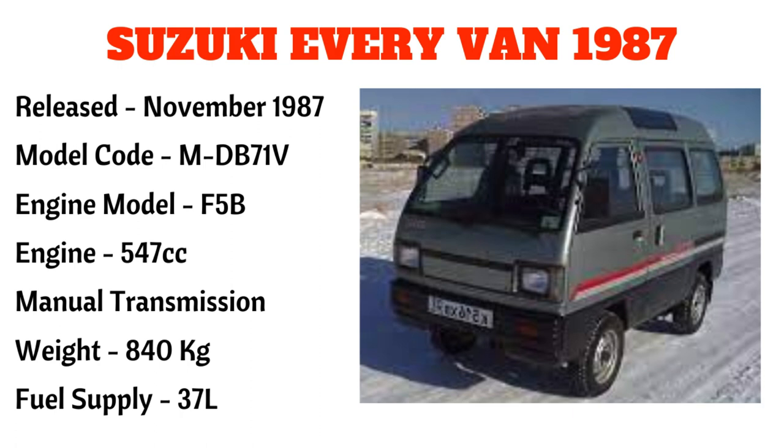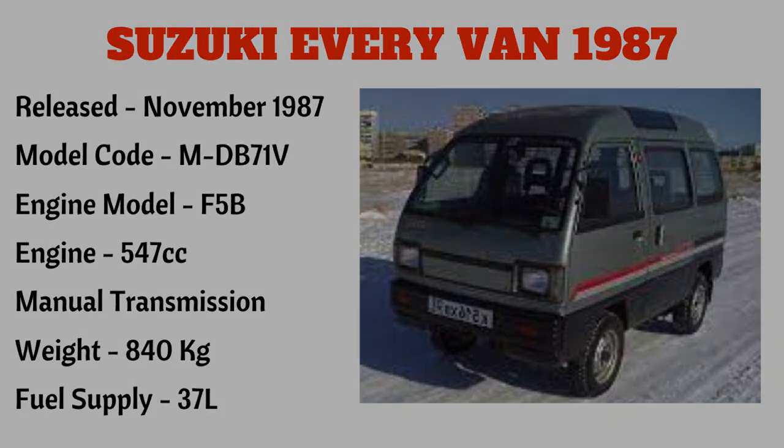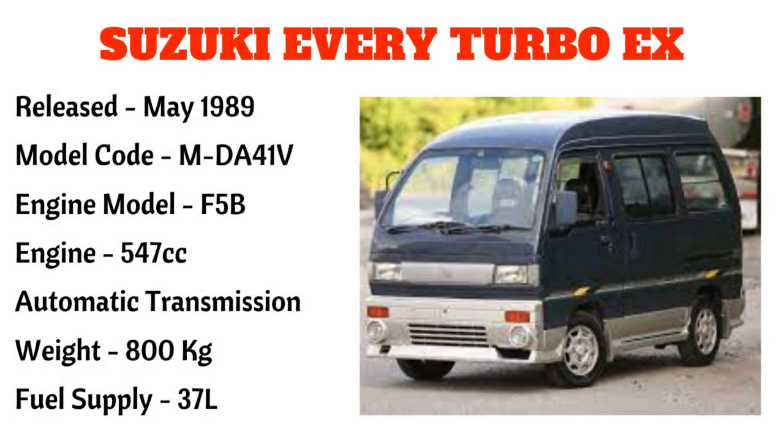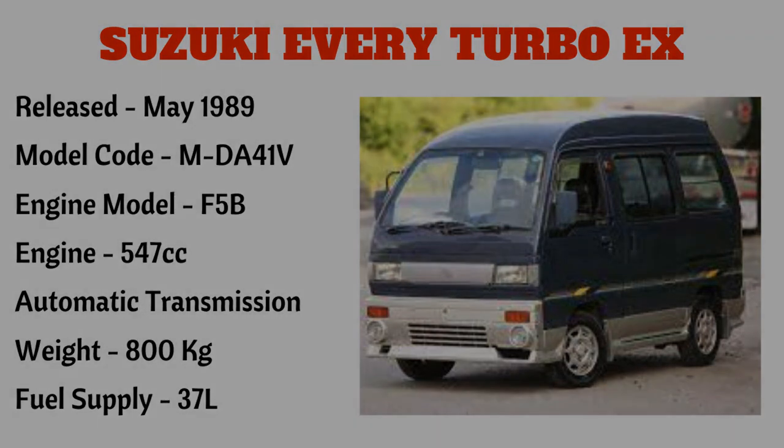Ito po ay manual transmission na may timbang na 840 kilograms at may 37 liters na fuel supply. Ang susunod na model ay Suzuki Every Turbo X, narilís noong May 1989, na may model code na MDB71V, engine model F5B, 547cc. Ito po ay automatic transmission na may timbang na 800 kilograms at may fuel supply na 37 liters.